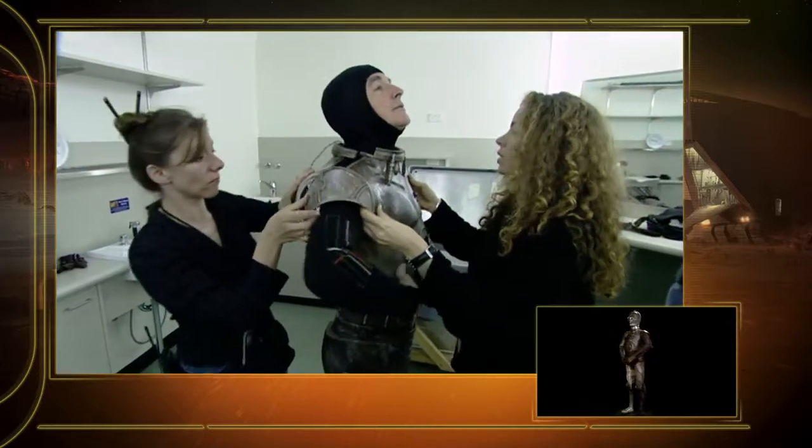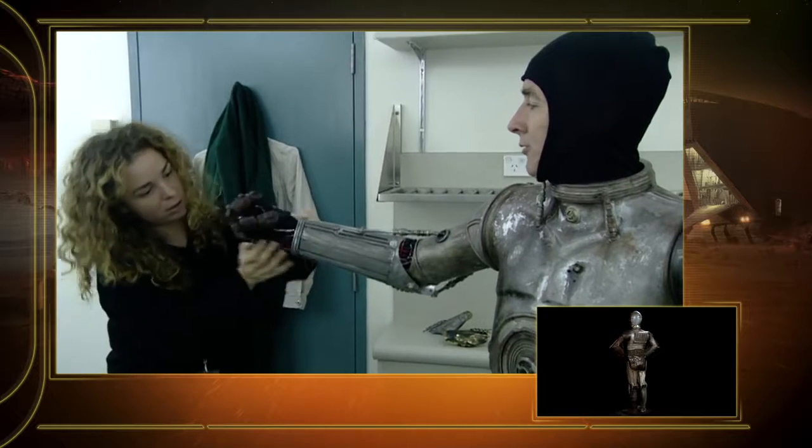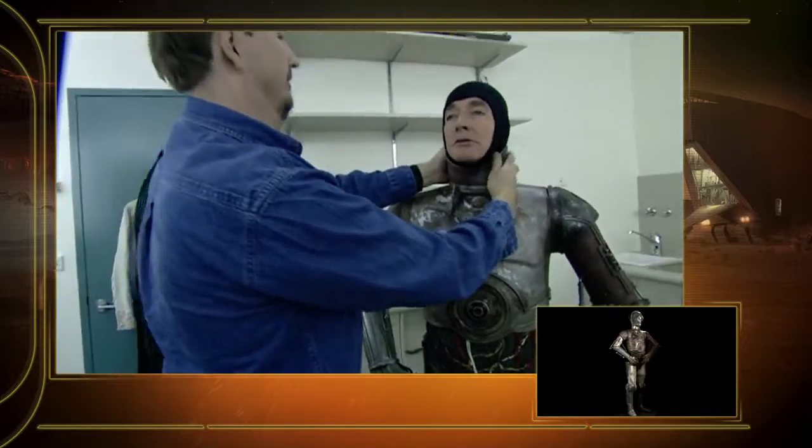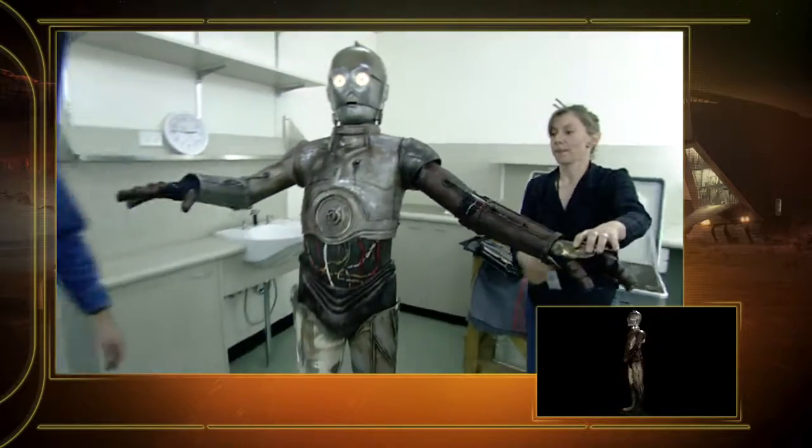He puppeteered it for the film, but ultimately those scenes were cut out and replaced — all those scenes were replaced with him in the suit. And the suit for episode two was actually an Empire Strikes Back suit that we just simply painted.